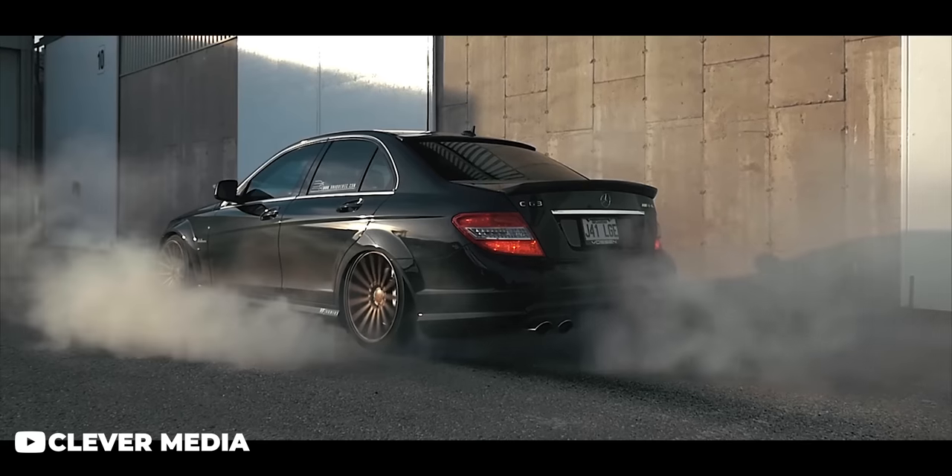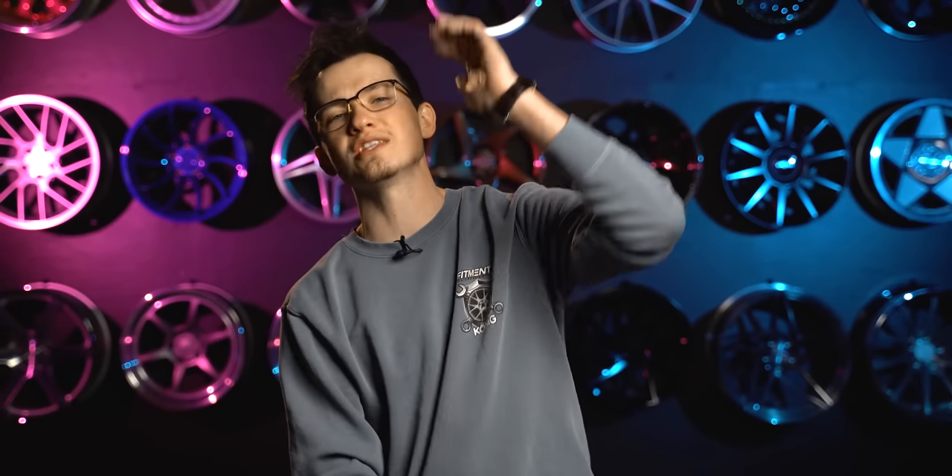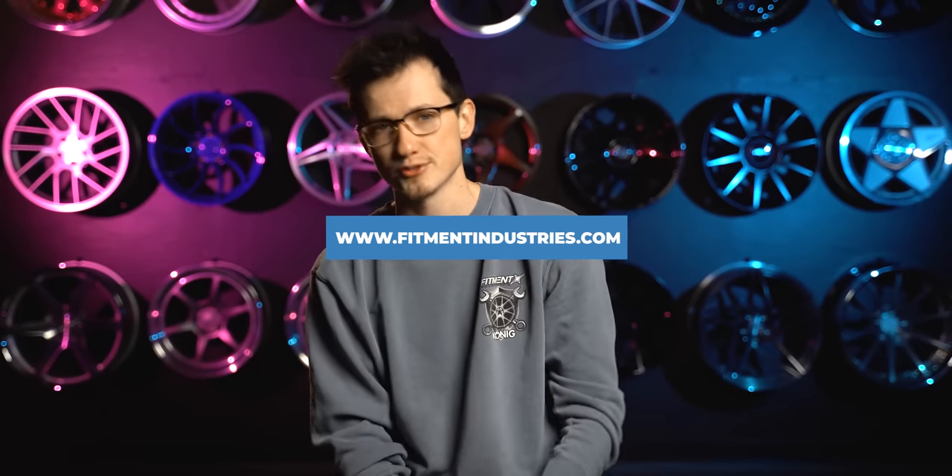Just be sure you practice a bit before you show off — especially with burnouts, donuts, drifting, all that sort of stuff. Because there's a reason that 50% of them seem to have rebuilt titles. What do you think about the C63 AMG? Let us know below, and let us know what you want us to cover next. If you're looking for aftermarket wheels, tires, or suspension, be sure to hit us up over at fitmentindustries.com. I'm Alex from Fitment Industries, and we will see you later. Peace.